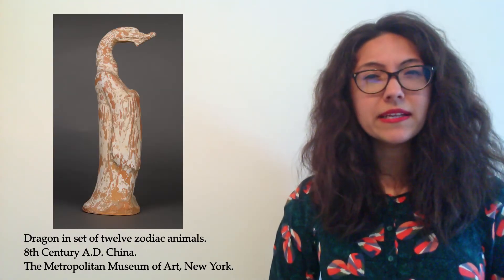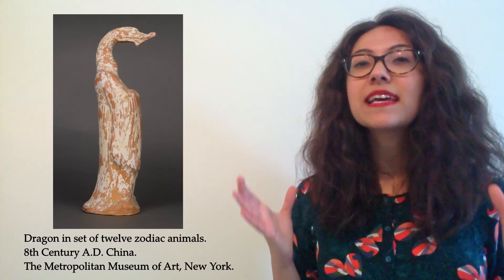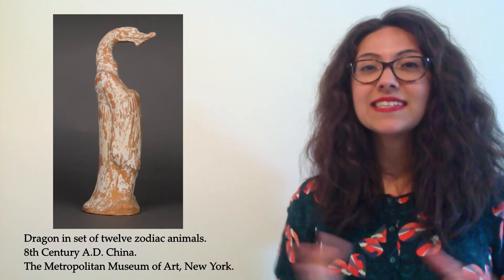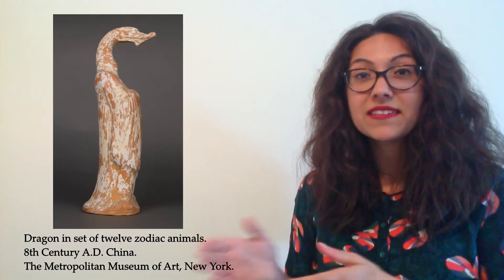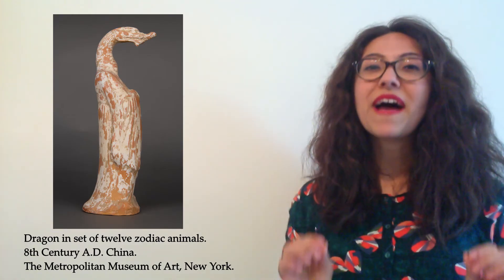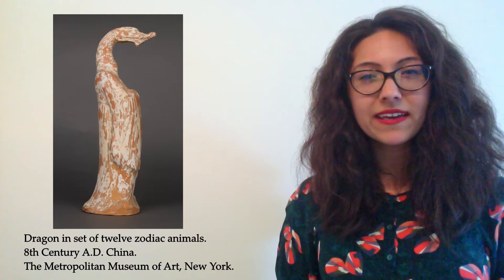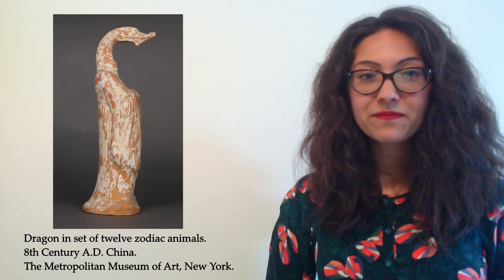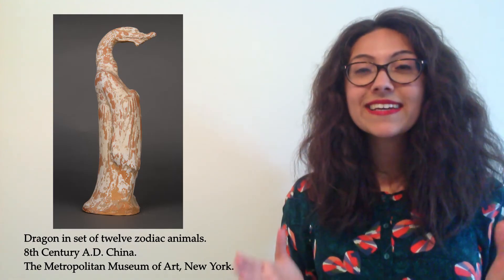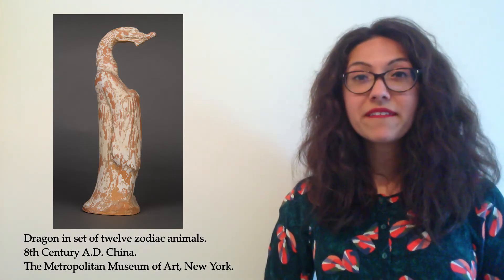But what does zodiac mean? Well, it's a system in which a different symbol is assigned to each year: the year of the rat, the year of the monkey, the year of the dragon. Every year has its own animal and these come in 12-year cycles. Some legends say that when you are born under a particular animal, this will affect what kind of person you grow up to be. For example, if you were born in the year of the monkey, you might be quite lively and a bit of a prankster. So what about the symbol of the dragon? The dragon stands for strong and powerful leaders — it's a very important and very admired symbol.